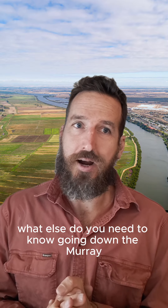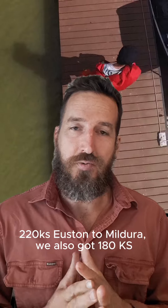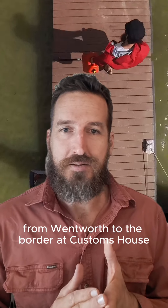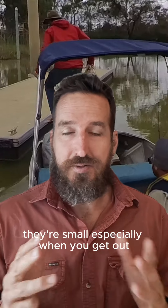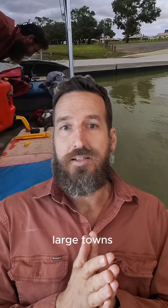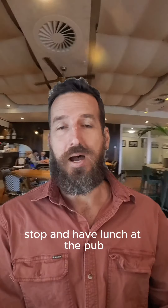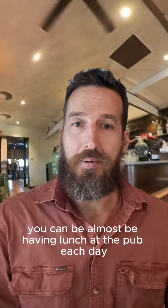What else do you need to know going down the Murray? Your longest section without fuel is 220 Ks — Euston to Mildura. There's also 180 Ks from Wentworth to the border at Customs House. A lot of these towns are regional and small, especially when you get out Swan Reach way — a long way between large towns. But you've got places to stop and have a beer at the pub, stopping to have lunch at the pub. If you time it right, you can almost be having lunch at the pub each day.